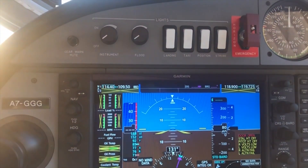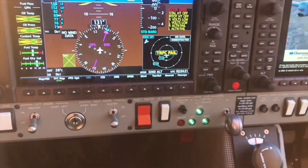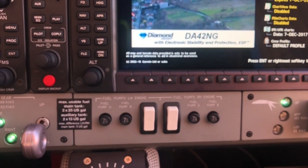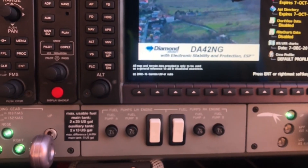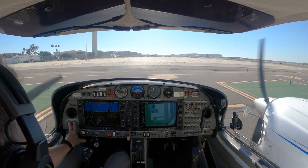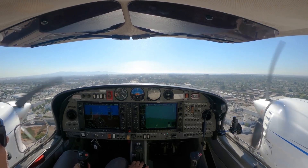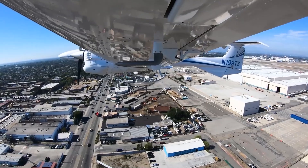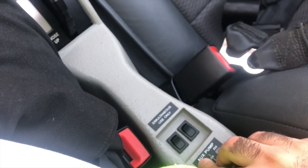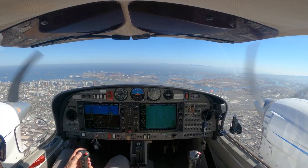The high-resolution displays offer excellent visibility under various lighting conditions, capable of presenting a wealth of flight information in a clear, concise, and easy-to-understand format. The PFD, placed directly in front of the pilot, provides essential flight information such as airspeed, altitude, vertical speed, and heading, all integrated into a single display. It also includes a horizontal situation indicator and an artificial horizon, with an optional synthetic vision technology for a near three-dimensional representation of the terrain, obstacles, and traffic.